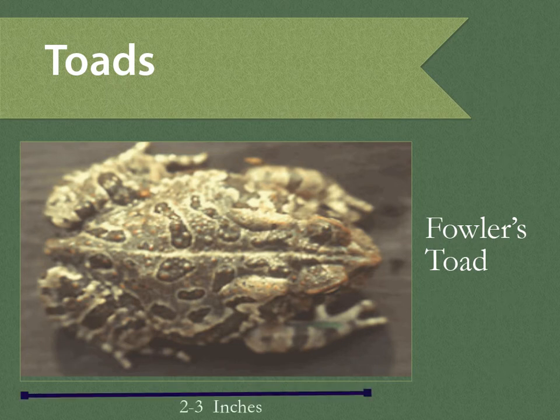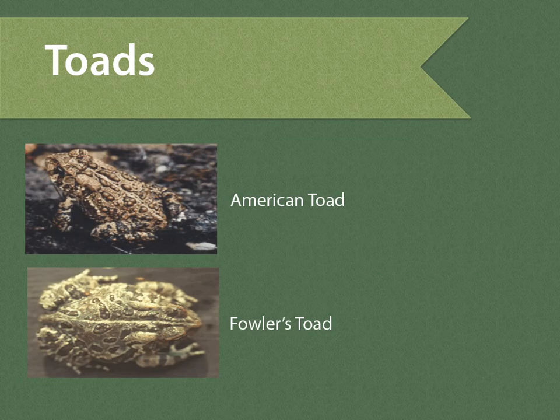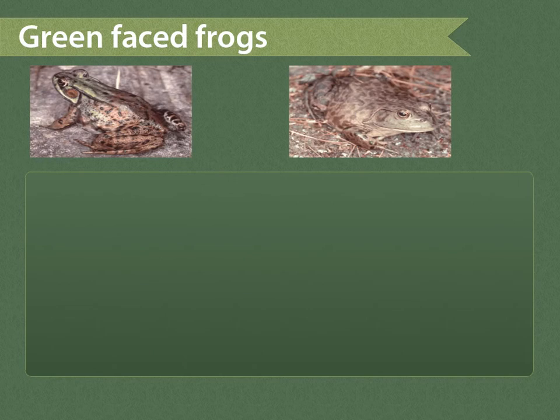The Fowler's toad has only small warts in the black spots along its back. Its unmusical call has been likened to the sound of a sheep in distress. There are three green-faced frogs in Vermont, but only two can be found in Windham County.